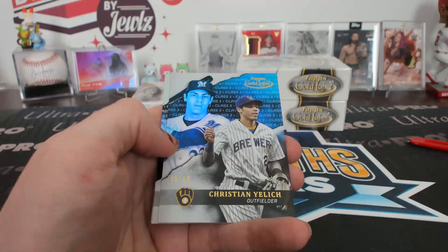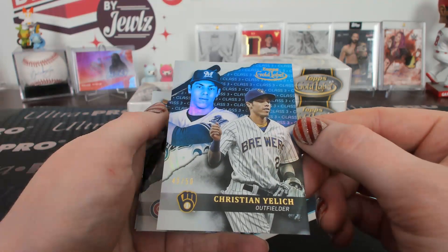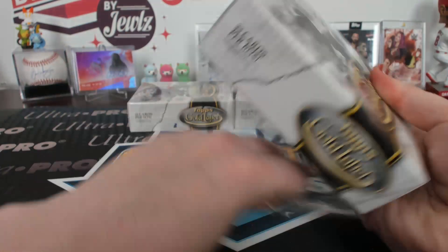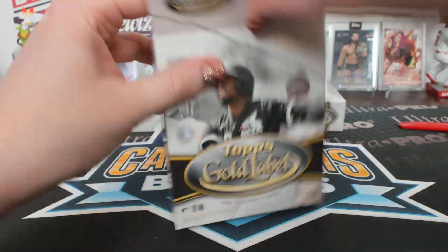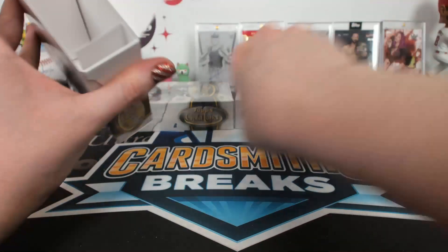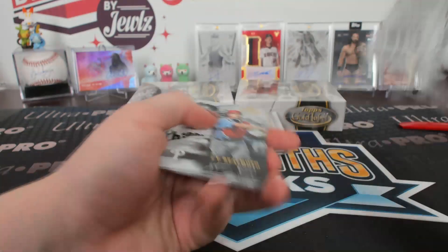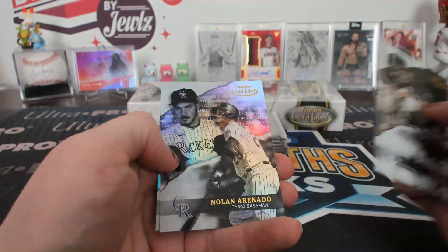Class three Lindor. Class three blue, 45 of 50, Yelich. Where are the golds in this anyway? Rizzo. I don't know if I said it with the right excitement level, but... Rizzo. Class one black Moncada.